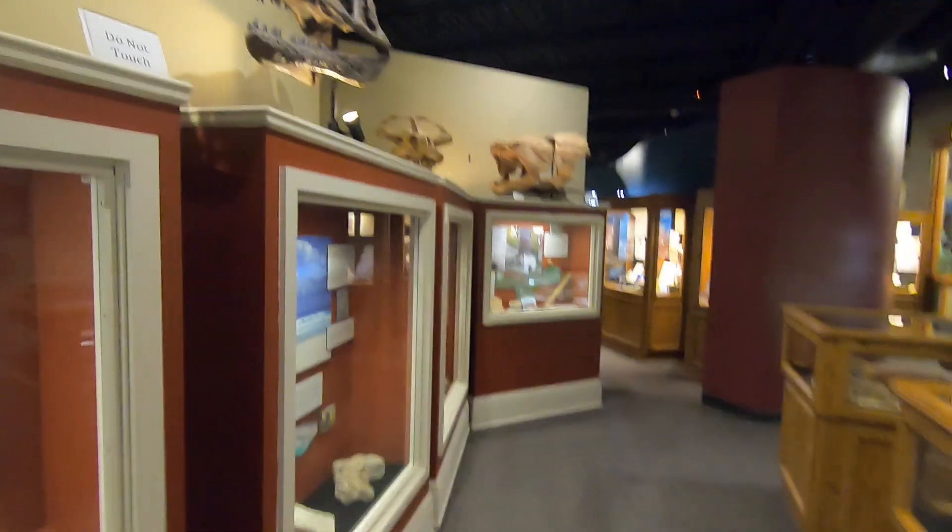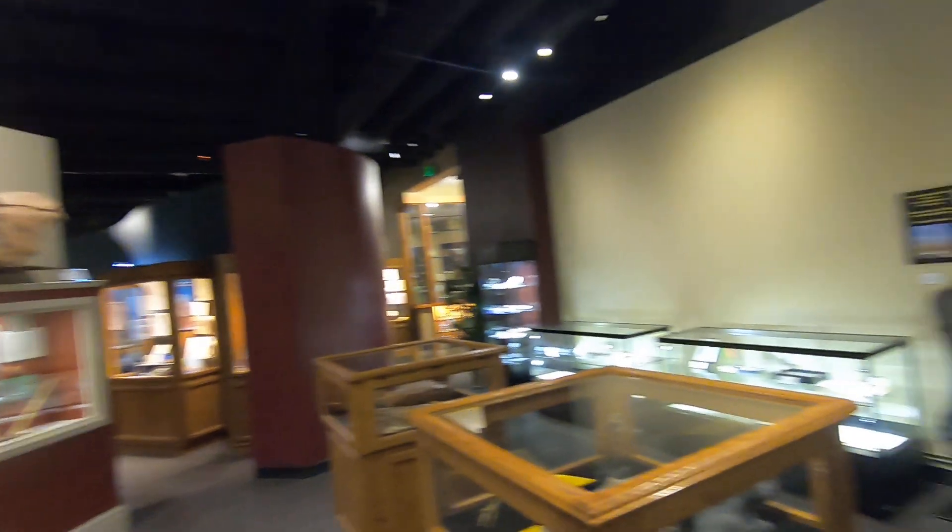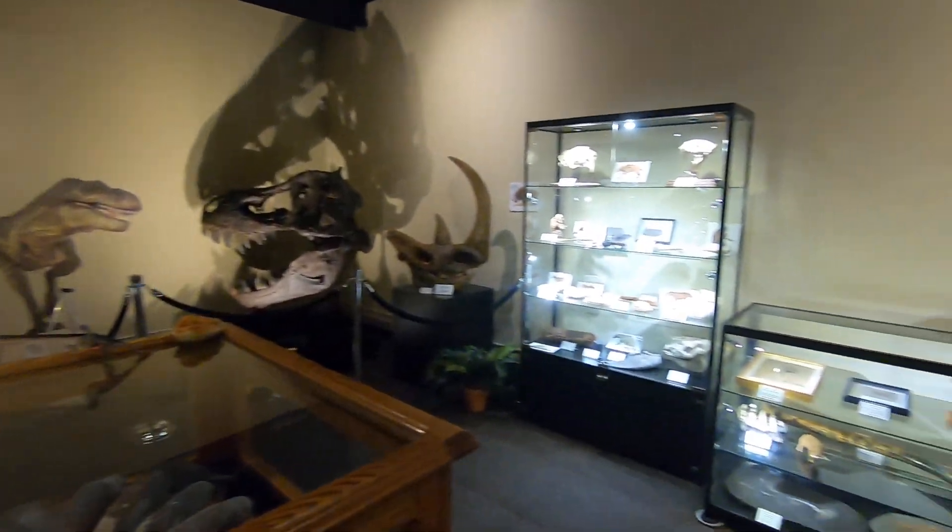Hi, Joseph Ferguson again, director of the Weiss Museum, and you are standing in our paleontology gallery featuring the Bruce Dan's paleontology fossil collection.